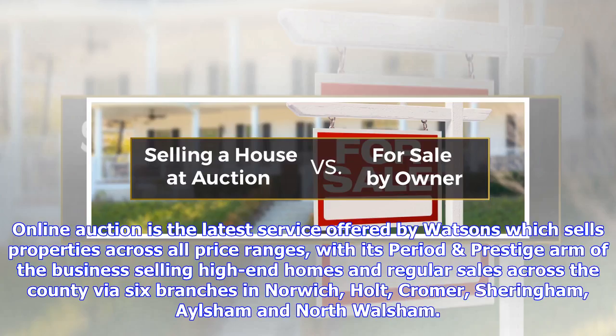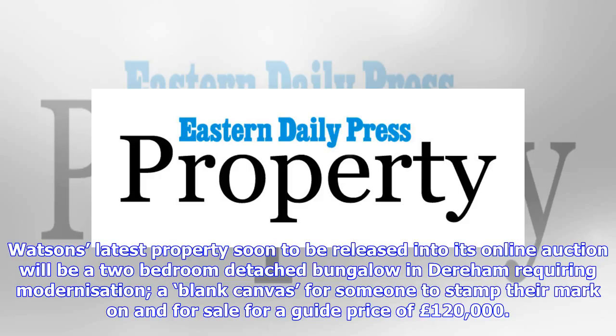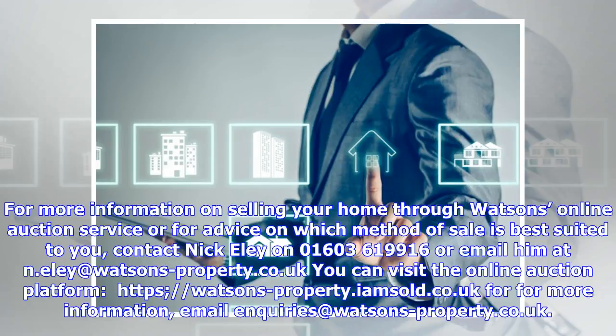Online auction is the latest service offered by Watson's, which sells properties across all price ranges. Watson's latest property soon to be released into its online auction will be a two-bedroom detached bungalow in Dereham requiring modernization — a blank canvas for someone to stamp their mark on — for sale for a guide price of £120,000. For more information on selling your home through Watson's online auction service, or for advice on which method of sale is best suited to you.